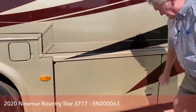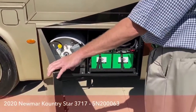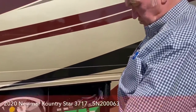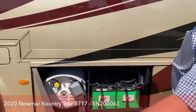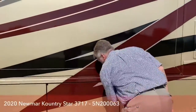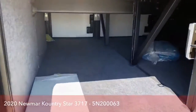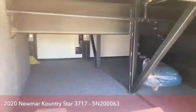All insulated doors, and this unit has six batteries — normally we have four, but there are two extra batteries because it has an extra converter for the residential refrigerator. LP tank, about a 30-gallon LP tank. Pass-through storage — at this price point they don't come standard with slide trays, but you can add them to this unit.